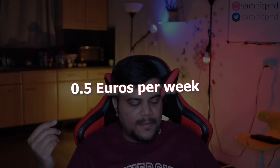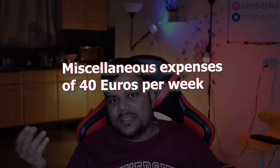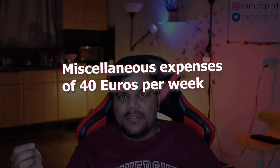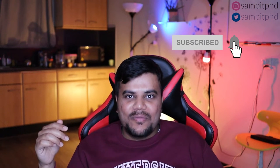There are other miscellaneous expenses which can range from 30 to 50 euros — let's take the max at 50 euros per week. But 50 is a little bit high; let's make it 40, because not every week I spend 50 euros, sometimes it's even zero. So on average let's take it as 40, which is also on the higher end.